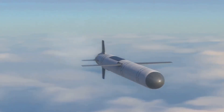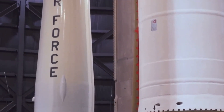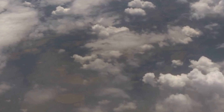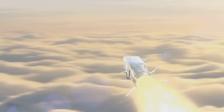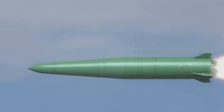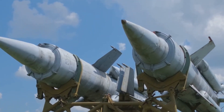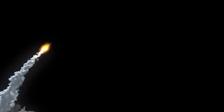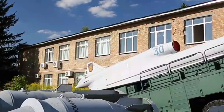Next up is a real monster — the RT-2PM2 Topol-M, or as NATO calls it, the Sickle-B. This is an intercontinental ballistic missile, and this thing is the real deal. We're talking about a missile that can travel over 6,800 miles, carrying a nuclear warhead that can wipe out an entire city. And it's not just one warhead — some reports say it can carry multiple warheads, each one capable of independent targeting. What's even crazier is that this thing is almost impossible to shoot down, with maneuverable capabilities that let it fly through enemy defenses like they're not even there.